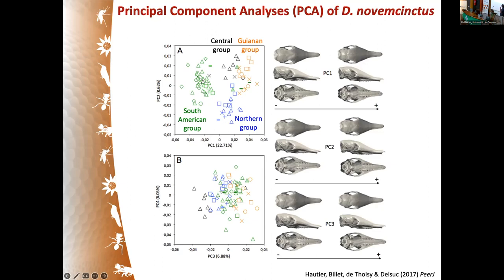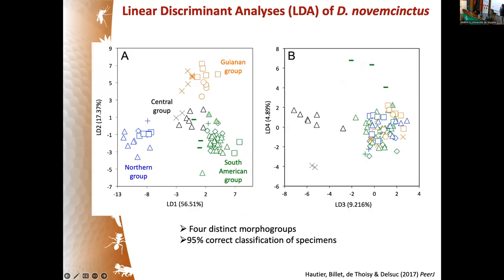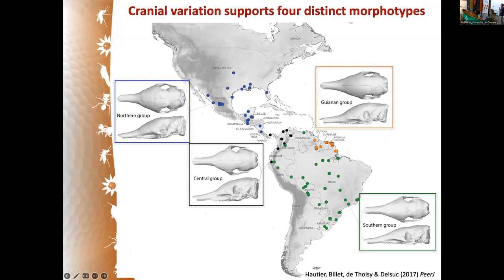The Guyanese group has a more dome-shaped cranium. The discriminant analysis shows at least four distinct morpho-groups corresponding to the northern group, the South American group, the Central group, and the French Guiana group, which is pretty distinct from the others. To summarize, the analysis of cranial variation supports four distinct morphotypes that fit with the mitochondrial data, except that we did not find a distinct North American lineage — the South American lineage is clearly distinct in this dataset.